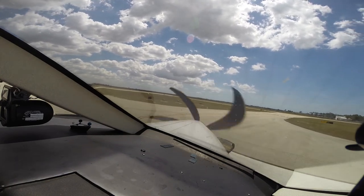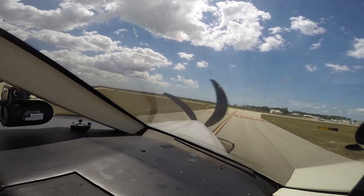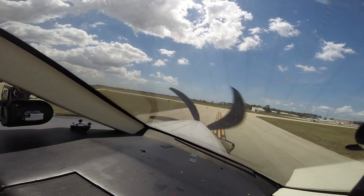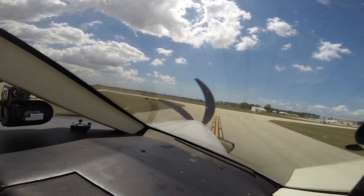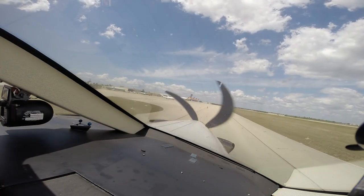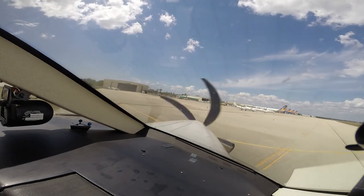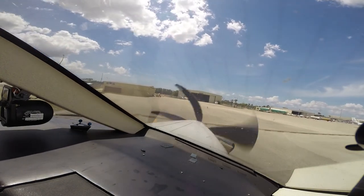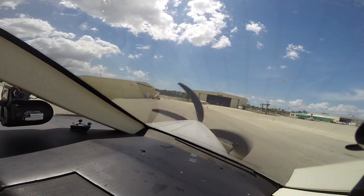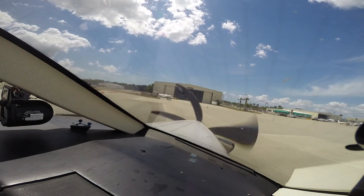Alright, so this is Golf, we'll turn right on Delta. We're back on Delta to the Sun.